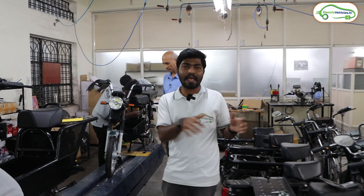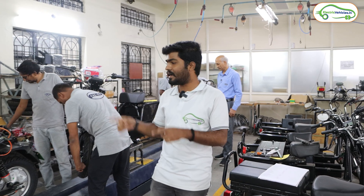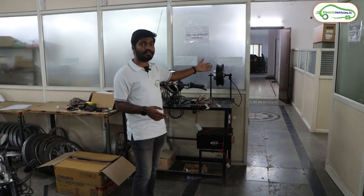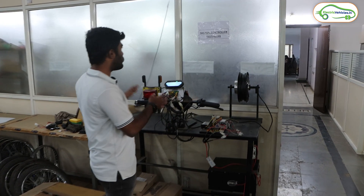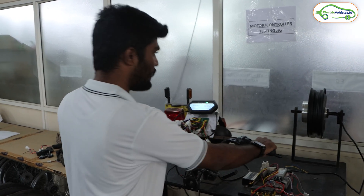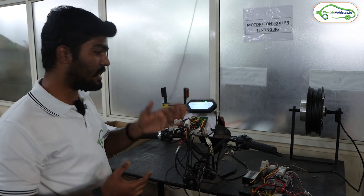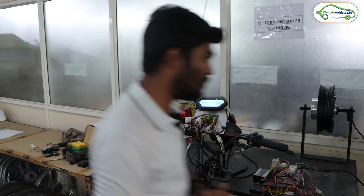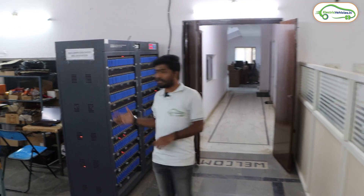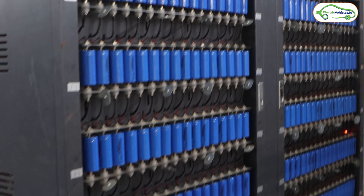Now let's move on to the battery department and check how the batteries of these EVs are made. Kolon is using LFP chemistry batteries in their electric vehicles. Before entering the battery department, here we have a motor and controller testing jig. On this jig they test the motor and controller — when you throttle, the motor runs with the help of the controller. Each motor and controller is tested to ensure it is working fine.